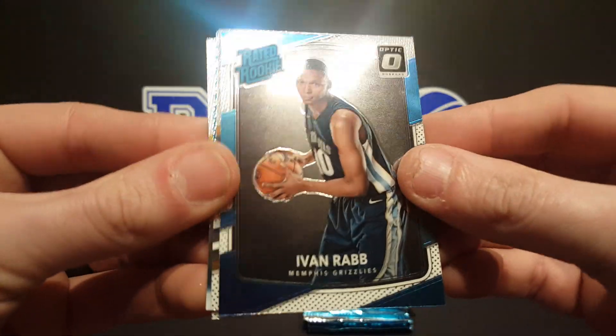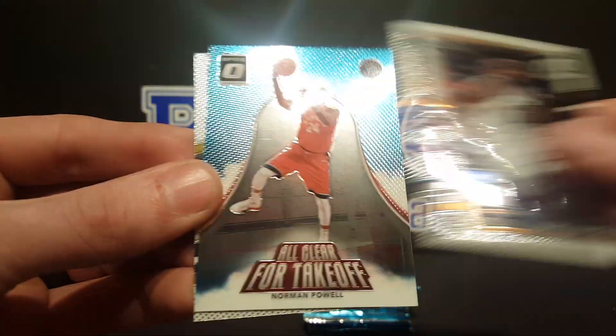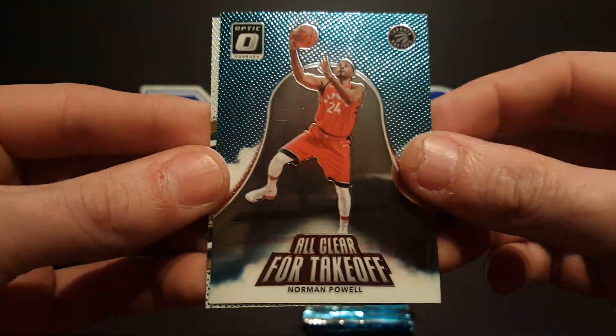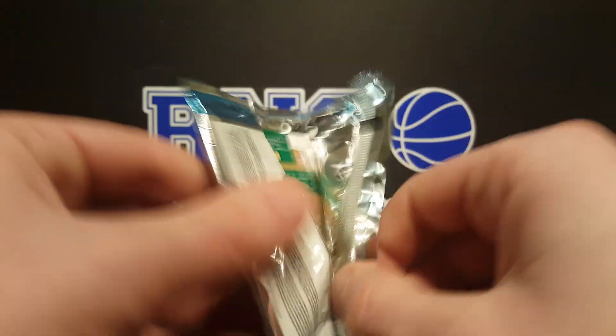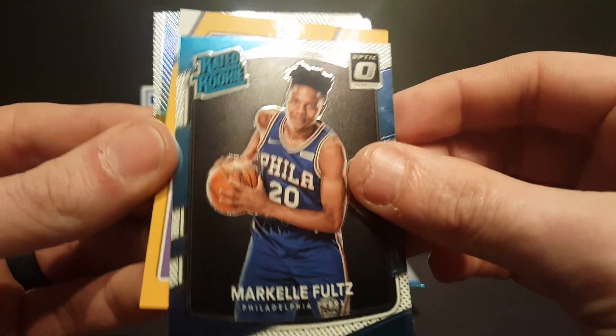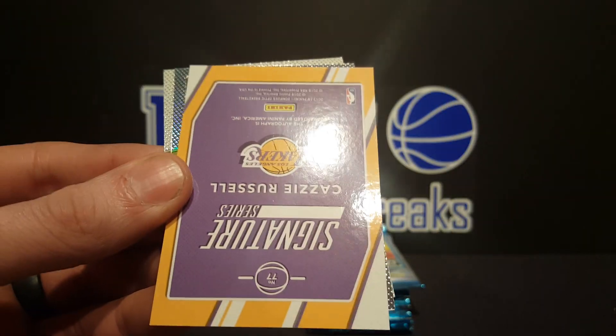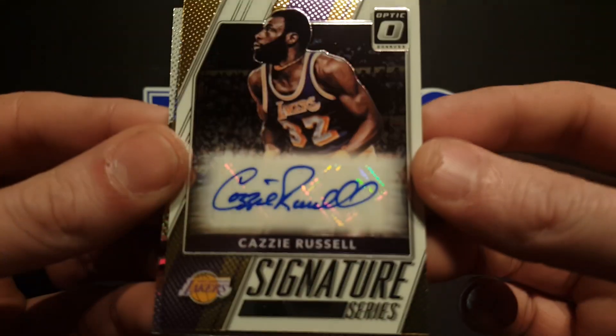Got an Ivan Rabb rated rookie, Alec Burks, all clear for takeoff Norman Powell, and Klay Thompson. Oh, we may have an auto — Markelle Fultz, see the colors. Cassie Russell — look at that man, it's a sweet auto.